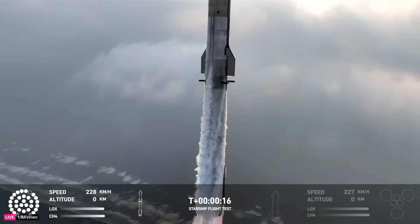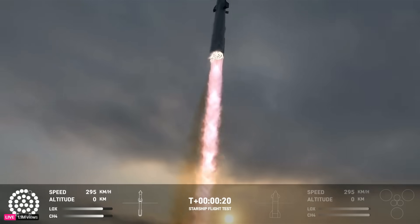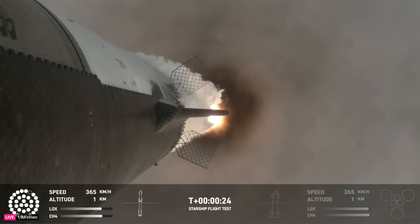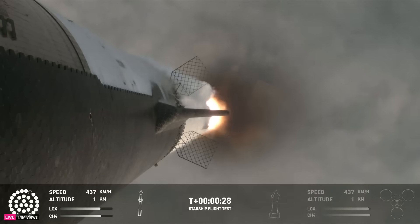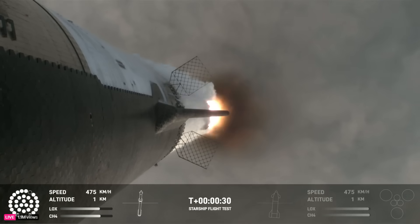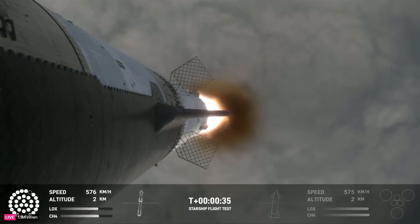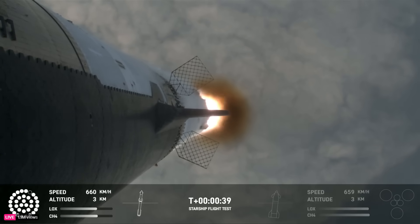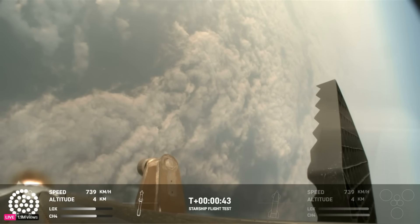Vehicle is pitching downrange. Thirty seconds into flight, the rumbles are still building here in the Raptor's Nest. We're seeing 32 out of 33 engines lit on the Super Heavy right now.